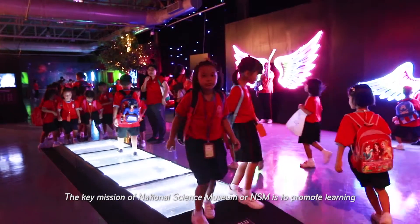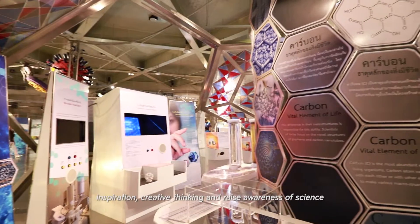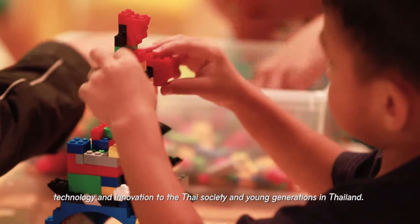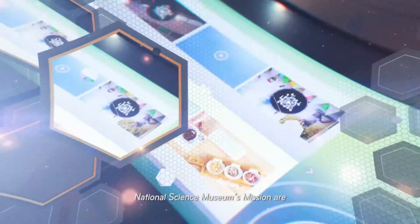The key mission of the National Science Museum, or NSM, is to promote learning, inspiration, and creative thinking, and to raise awareness of science, technology, and innovation to Thai society and young generations in Thailand.